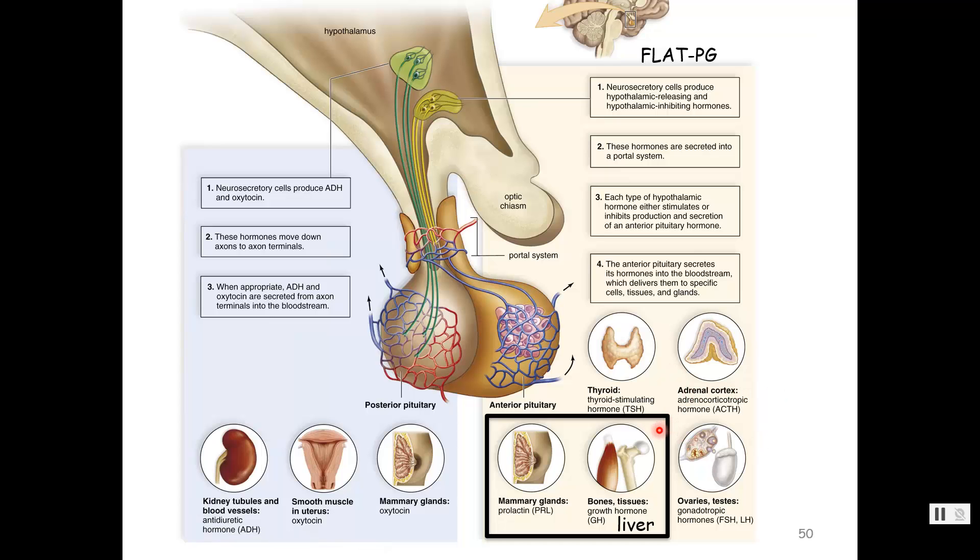The other two in FLAT PEG — PG. Prolactin, which we've mentioned, is for lactation — it causes milk production after a woman has delivered a baby. And then the other is growth hormone — that's where the G comes from. We'll talk about those two and then the thyroid and adrenal glands.